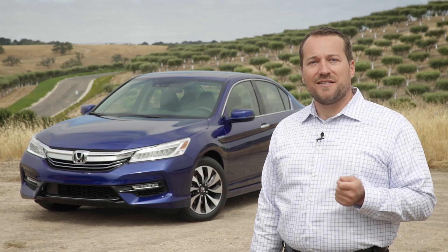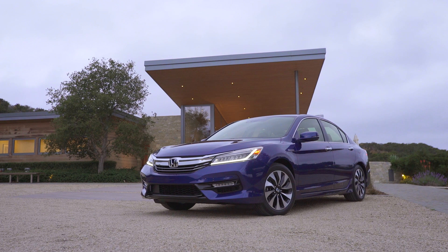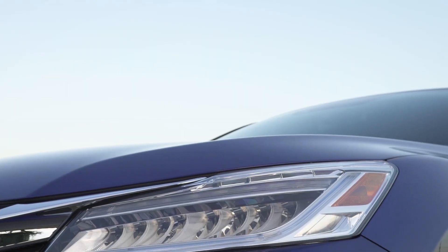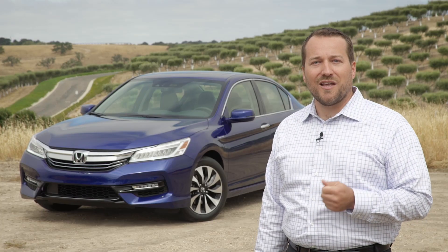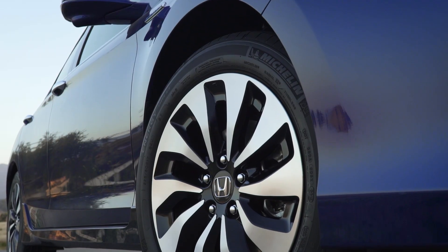The 2017 Accord Hybrid benefits from the same styling improvements as the restyled 2016 Accord, but with some unique hybrid styling elements. These include the blue accents on the headlights, tail lights, and the hybrid badge. Some of the unique features exclusive to the hybrid also include a unique lightweight aluminum hood and unique alloy wheels.